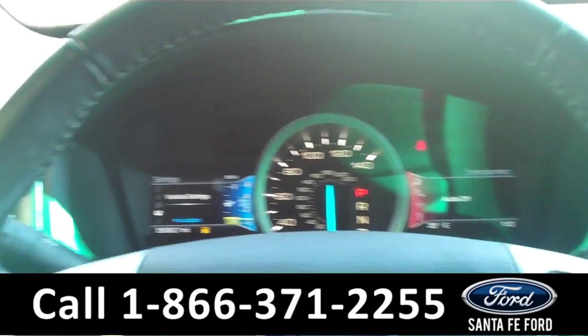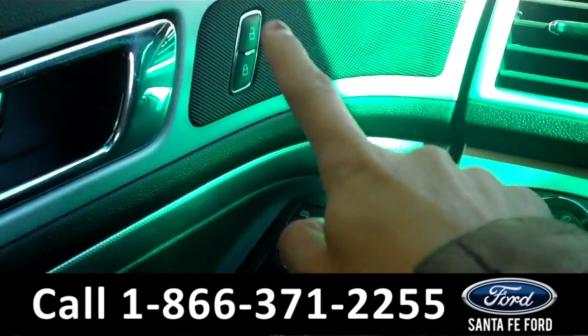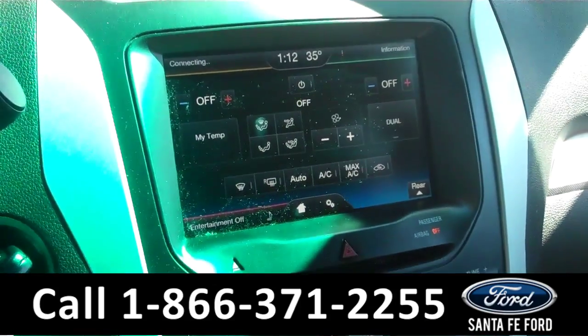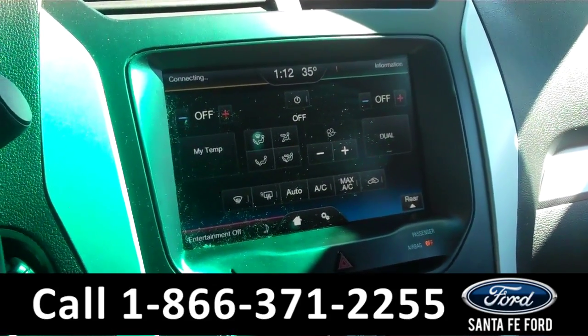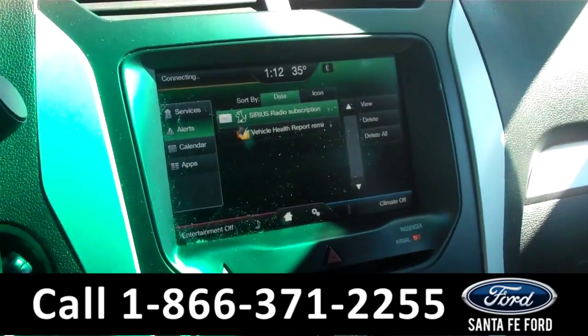Now we're going to take a minute to look at the inside. This vehicle comes equipped with power door locks, mirrors, and windows. The information center displays the odometer. The media center has it all — AM, FM, Bluetooth, CD, and Sirius satellite. It's also a touchscreen with a backup camera.